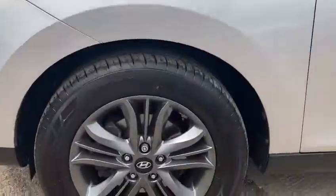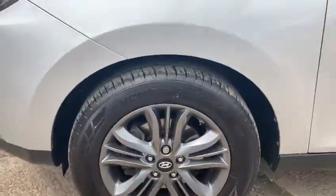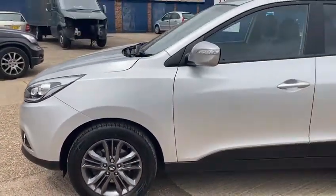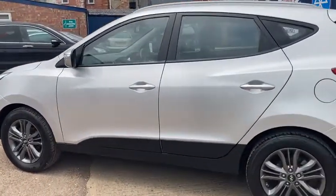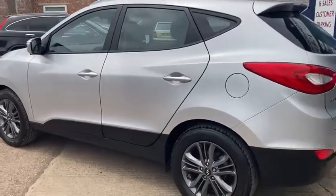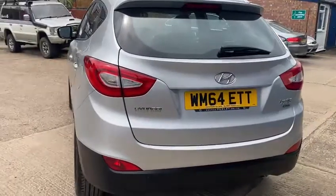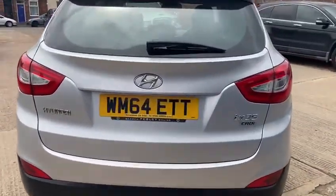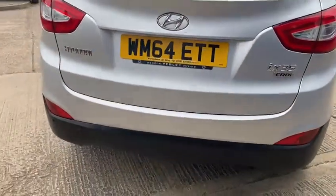It's got the metallic gray alloy wheels, all in fantastic condition with good tires all around. It's the 2014 64 plate and it's in really, really good condition inside and out. It's been really well looked after — a nice big spacious SUV with a huge boot. It's also got your rear parking sensors.